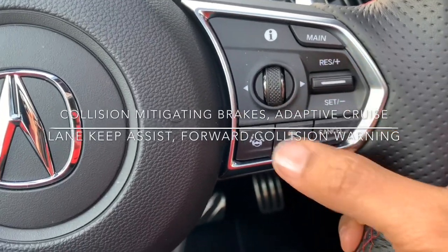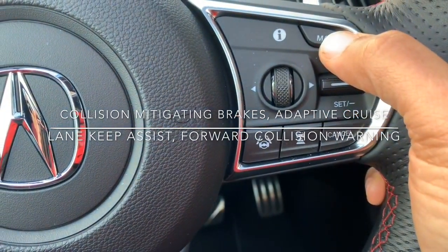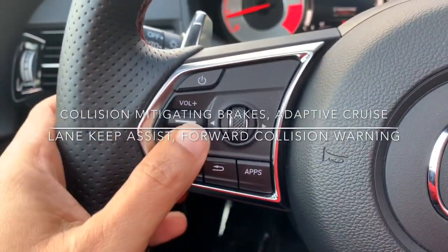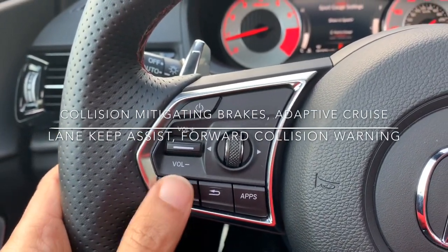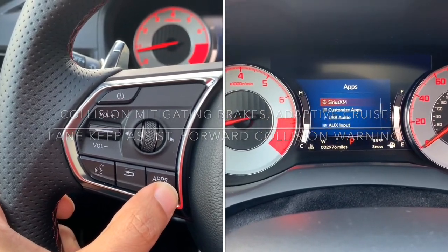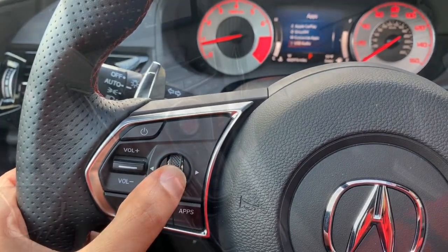The controls we talked about — this is how you control your cruise control, your smart cruise control. You can set your distance, your speed, and lane keep assist. On this side you can take control of your volume, change radio stations, even control your apps. And all your things show up right here in the center of your dash so you never have to take your eyes off the road.